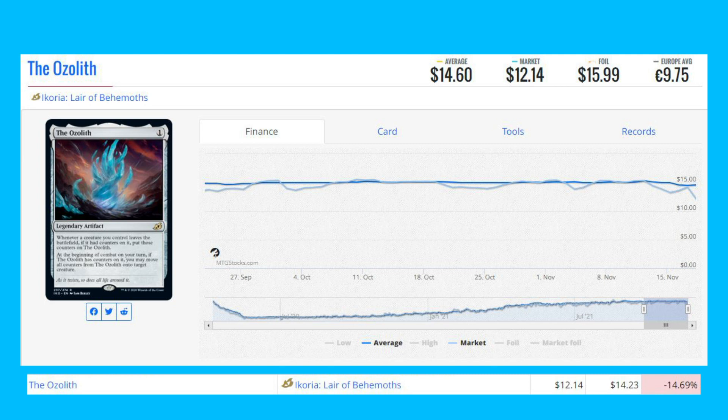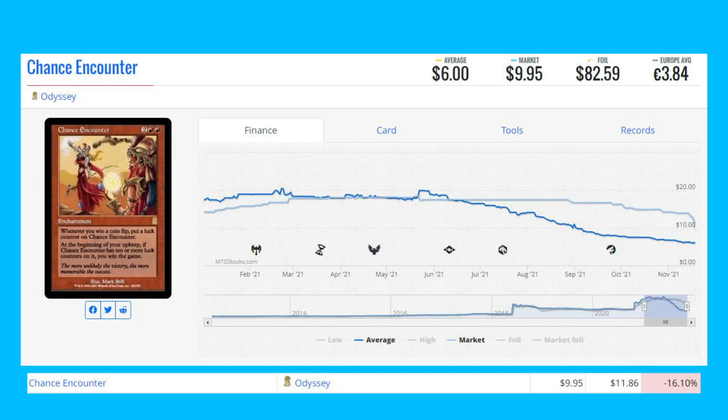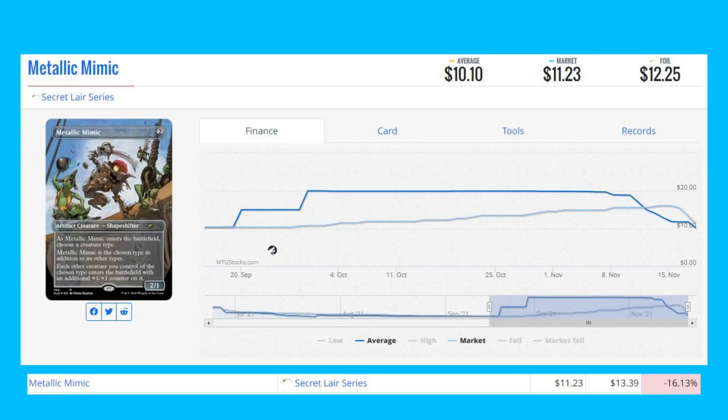Next loser is Chance Encounter from Odyssey — this enchantment is down 16.10% from $11.86 to $9.95. Our next loser of the day is Metallic Mimic, another Secret Lair series card, down 16.13% from $13.39 to $11.23.